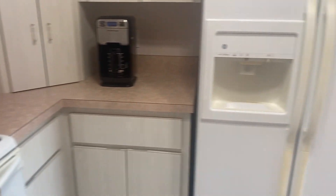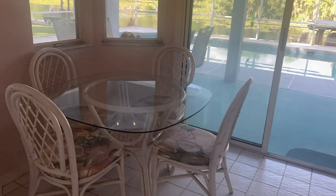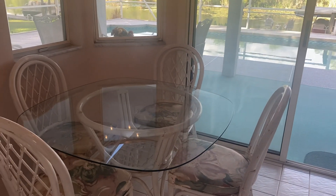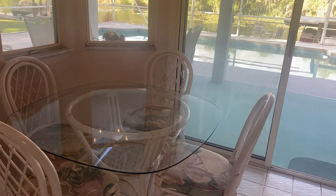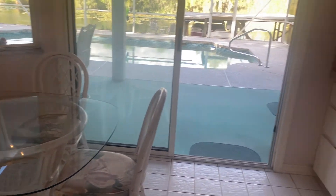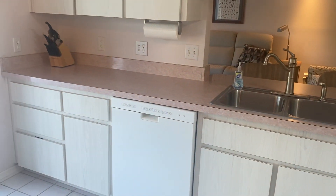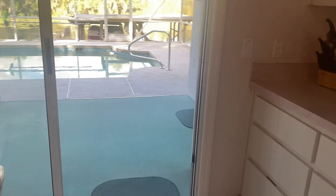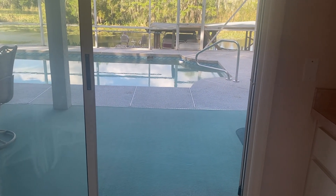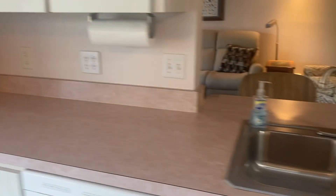The kitchen table might be up for grabs, but you have more people than that, so it probably wouldn't work for you — it could be a little office though. There are more cabinets here and sliders going out to the lanai, the pool, and Haynes Creek.